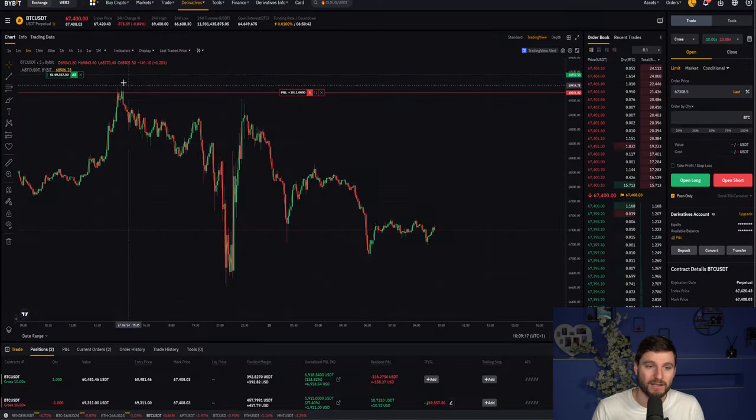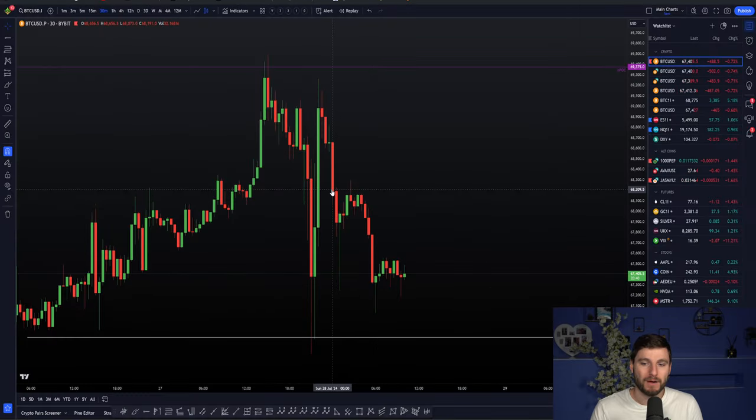My stop loss is above the high, and my plan of action is to really review this over the next 12 hours as we go into the CME open tonight. I do feel the CME open tonight is going to be key. And we've got a new higher-term timeframe perspective to consider.